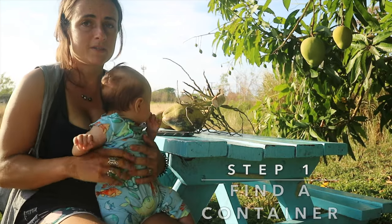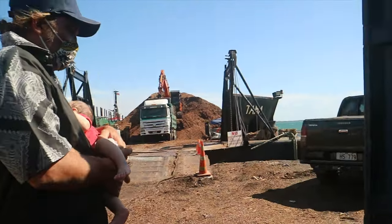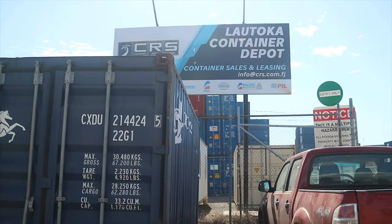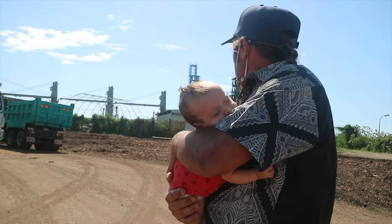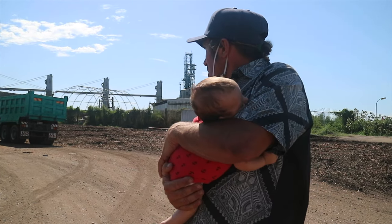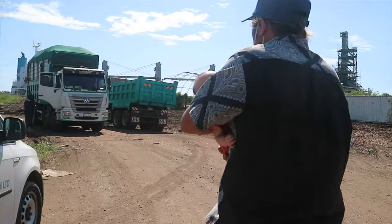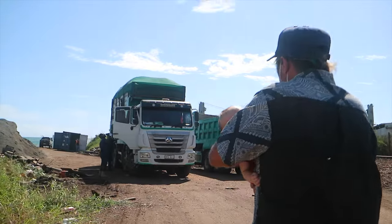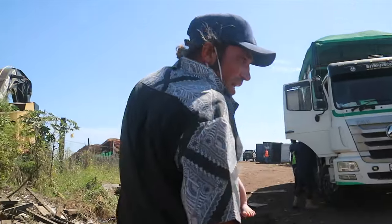We've looked everywhere for this container — all over Fiji. We've come here to the commercial port to watch a container being loaded out from a ship. We're here — Sailing Envy, Timo, Nemo and Joanna — looking to buy one container. We're going to see a container that could be our new workshop, plus a new seating platform for Envy for cyclone season.